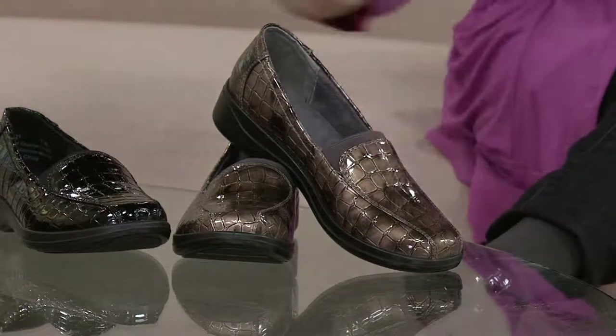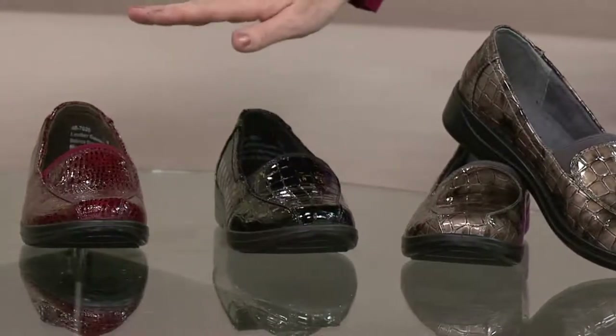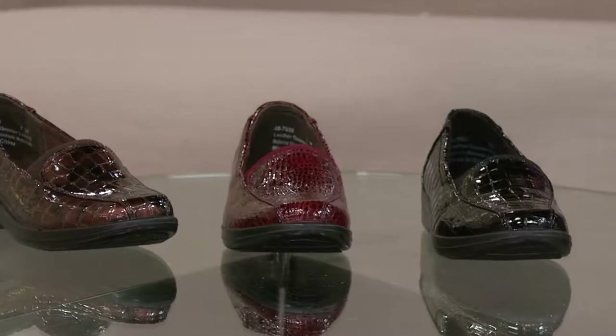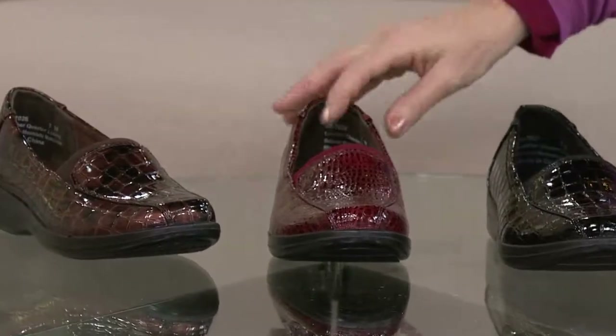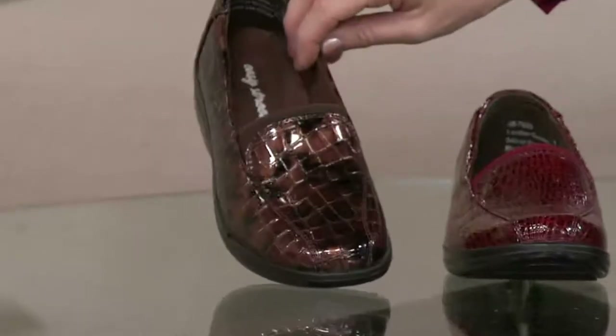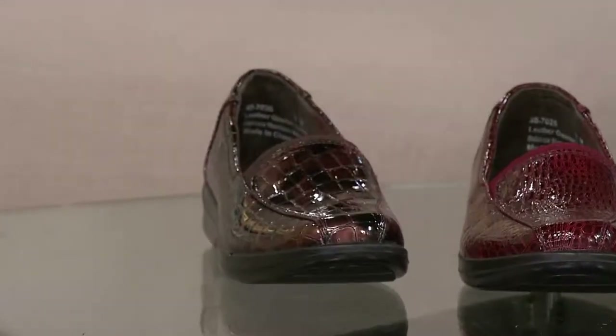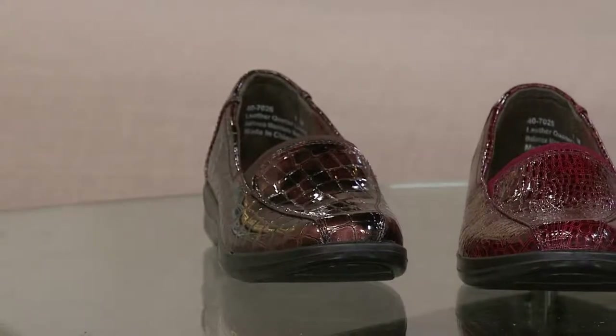We have them in pewter croco and black croco. They are man-made. Then we have a beautiful cranberry croco, which is a smaller print. We also have a beautiful copper croco — that's one I own as well. There's also a brown smooth that you can check out at QVC.com.